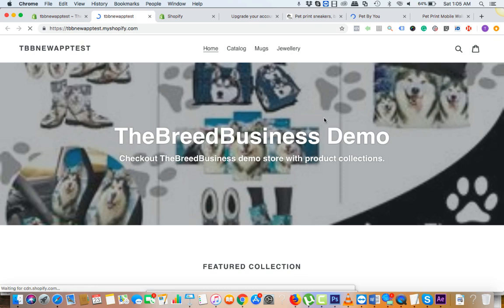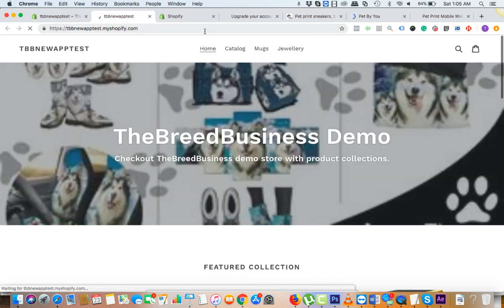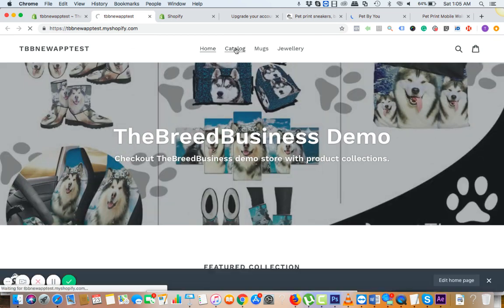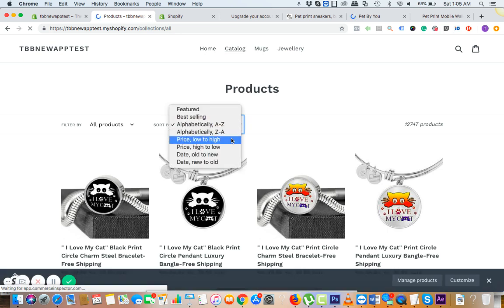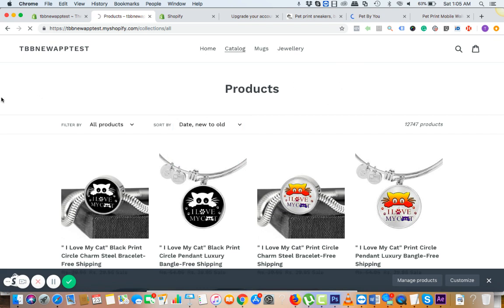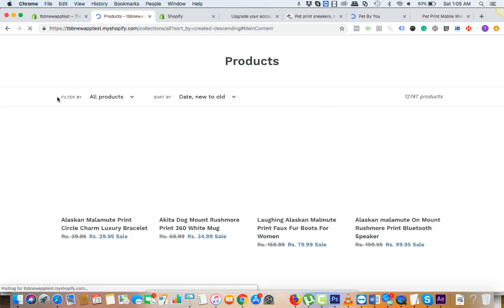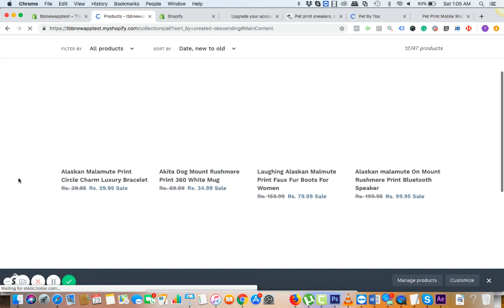What we have done is we have just added the products. Let's see how it's going to look on the store itself. We'll go to the demo store and go to catalogs. We can see the latest products and sort by new to old — here we go, we can see the latest added products.